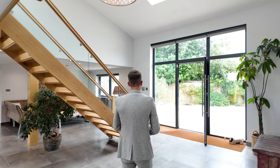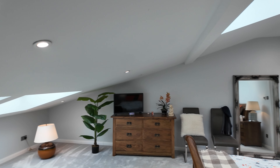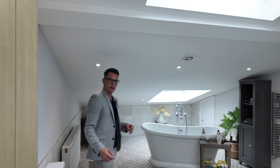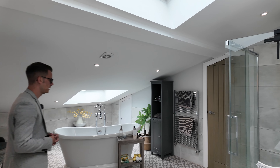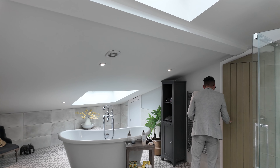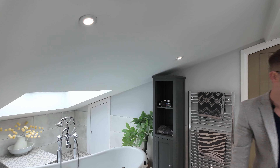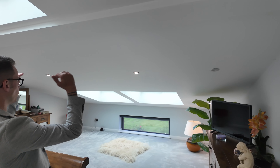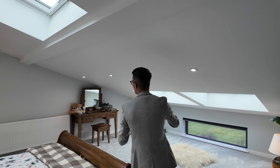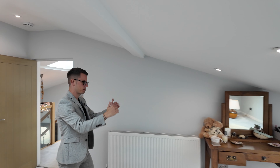Three huge bedrooms upstairs — follow me up. Love the gallery landing. Main bedroom with a big ensuite: freestanding bath and a huge shower. Loads of storage too — there's a cupboard that's actually like a dressing room in there. The owners have also looked into putting permission in for dormer extensions on the back. The rooms are still big, but just to add more headroom if you need it — if you're tall you might want that.